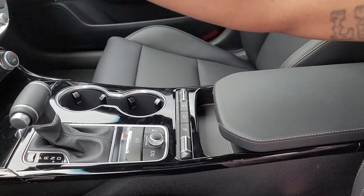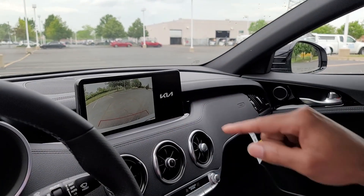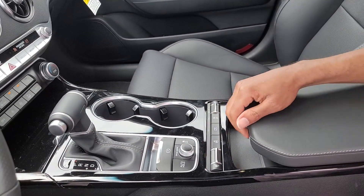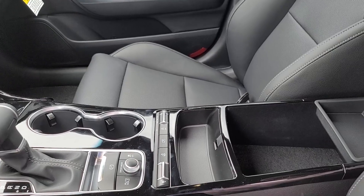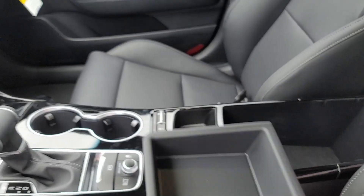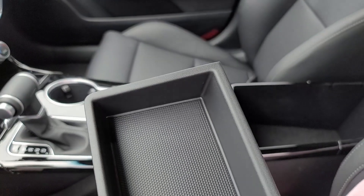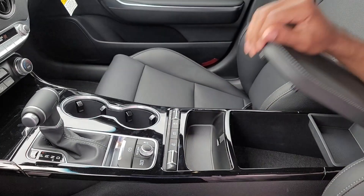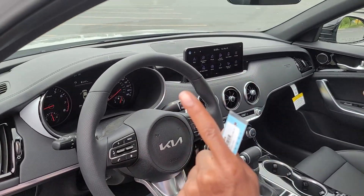Then you have the heated and cooling seats — adjust it right here. And the heated steering wheel. Hit this button to see the backup camera — crystal clear, very very nice. So when you're parking you can pull that up. You also have a nice amount of storage space here for your change, wallet, or purse. And this is going to be your change bucket — we're in Illinois and we have to pay tolls, so I'll put change right in there.